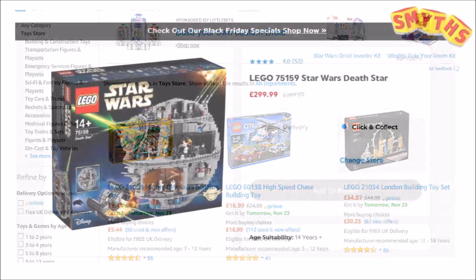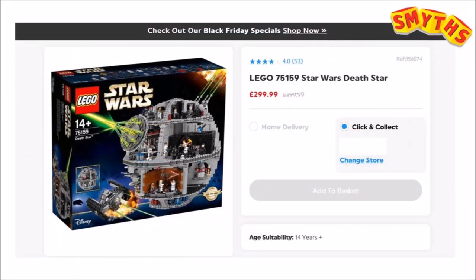One of the best offers we've seen is at Smyths Toy Stores because they've taken £100 off the UCS Death Star, making it 25% cheaper, which is jaw-droppingly good, so it might be worth a look there too.